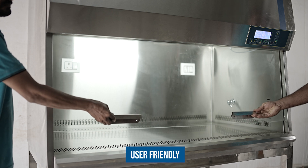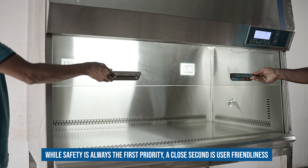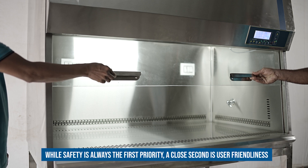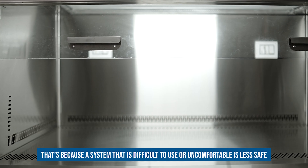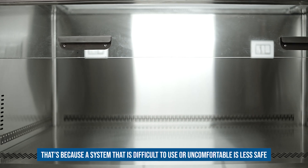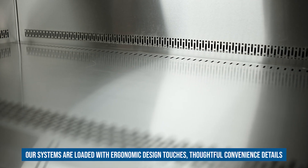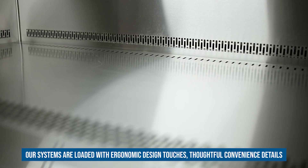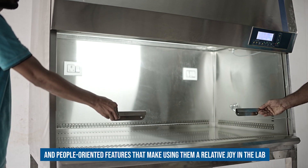User-friendly: our biological safety cabinets are built for the people who use them. While safety is always the first priority, a close second is user-friendliness — because a system that is difficult to use or uncomfortable is less safe. Our systems are loaded with ergonomic design touches, thoughtful convenience details, and people-oriented features that make using them a relative joy in the lab.